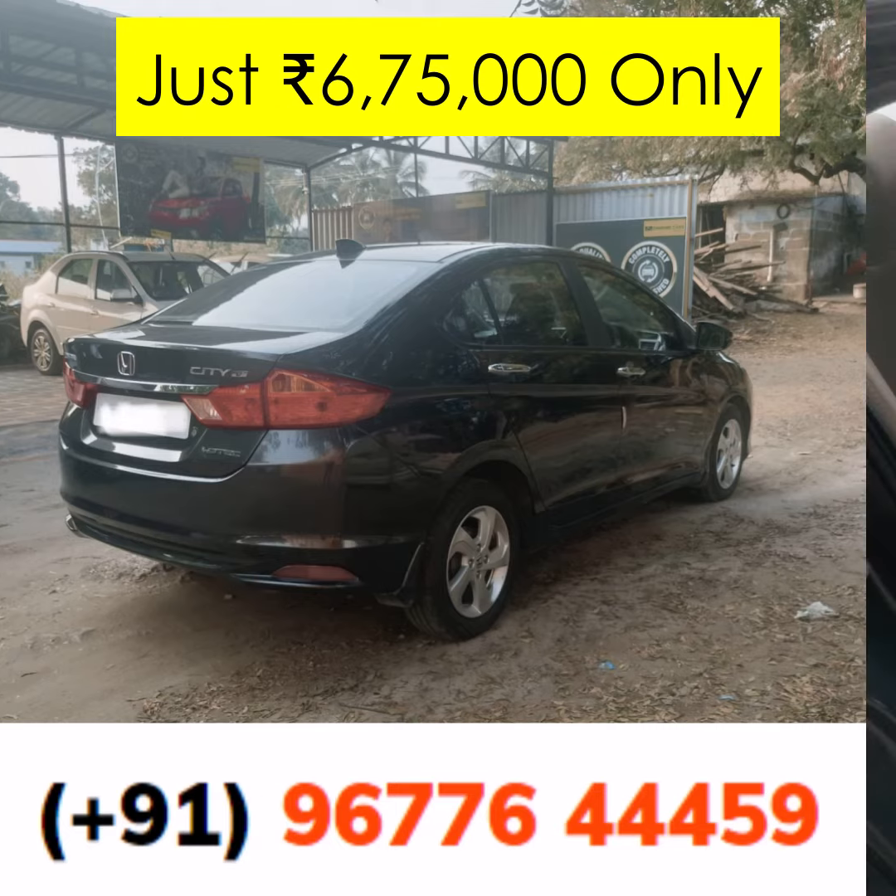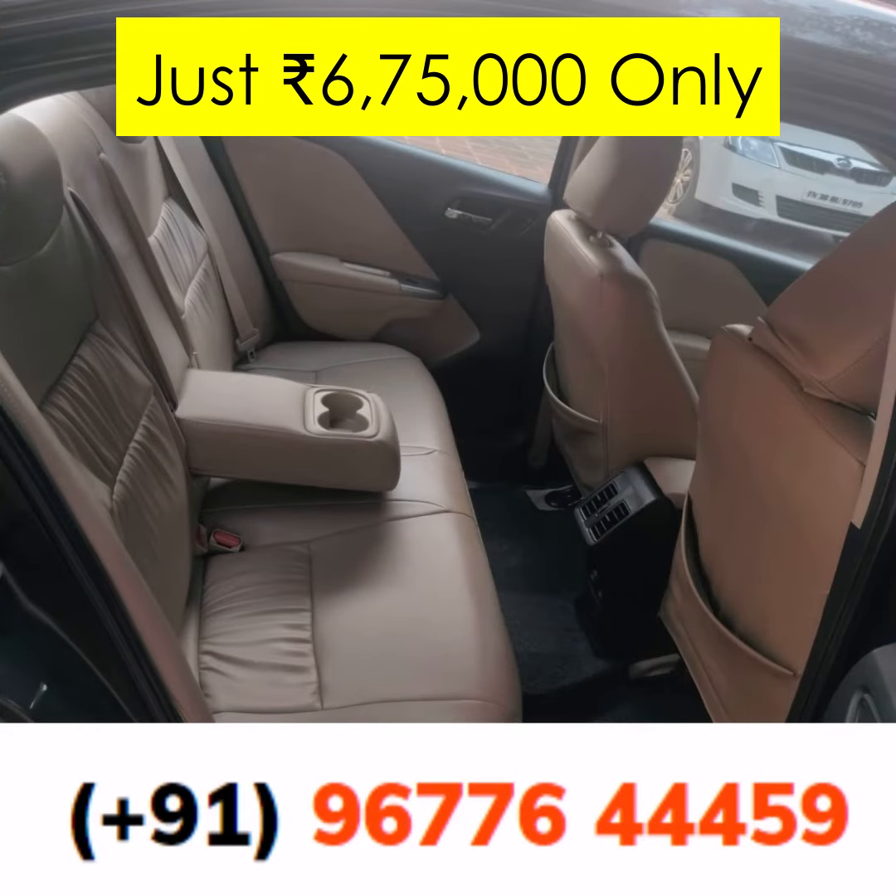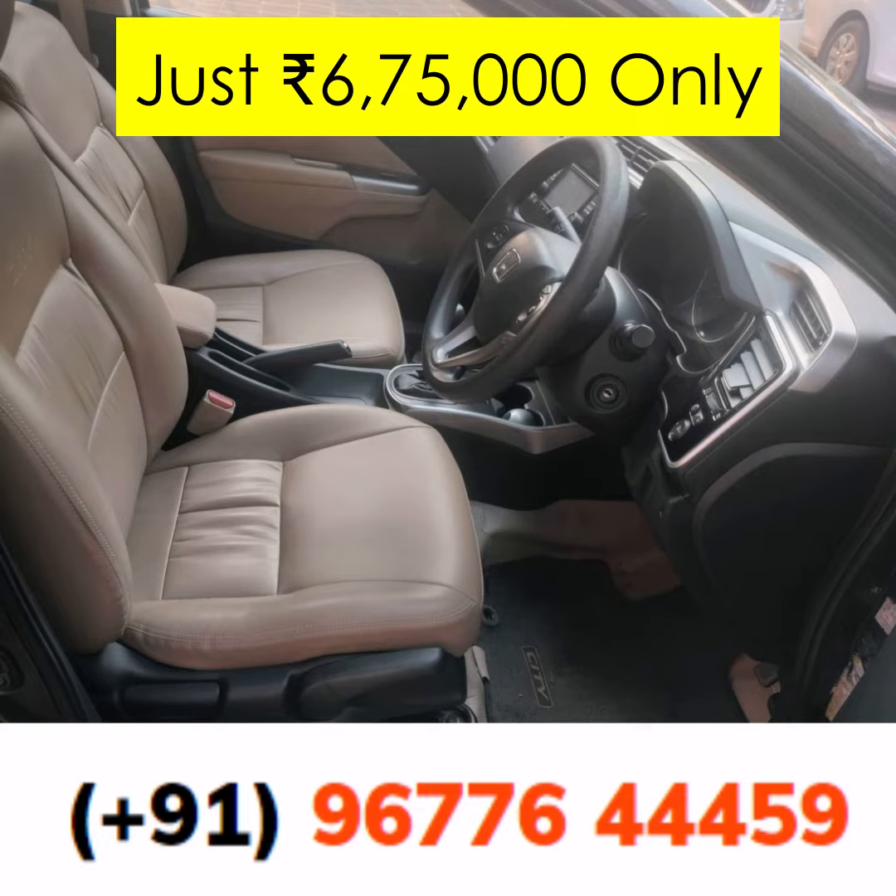At Daiwami Cars, we believe in transparency and trust. That's why every car, including this 2014 Honda City iDTEC V, comes with a comprehensive check and assurance from us. Your satisfaction is our top priority.